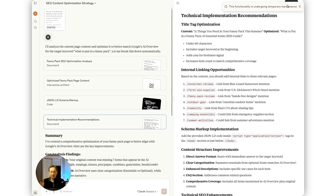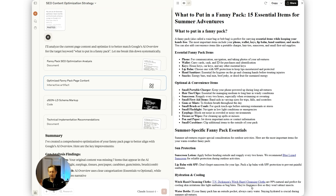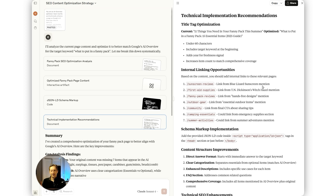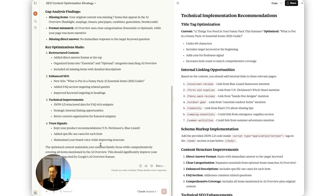The AI is finished running. It gave us an overall gap analysis of what's missing on the page versus the AI overview, rewrote the page content, provided JSON-LD schema markup we can add to make it easier for Google and other AIs like ChatGPT to understand what the page is about, and gave us a document full of improved technical areas for the page — all of which we asked for. It also provided a summary of everything it generated.